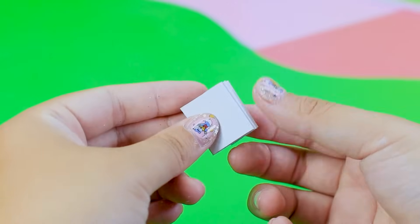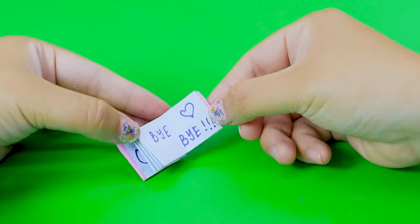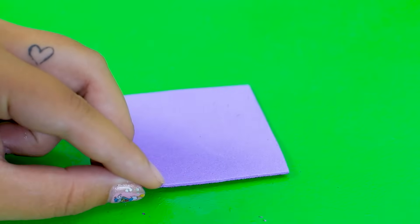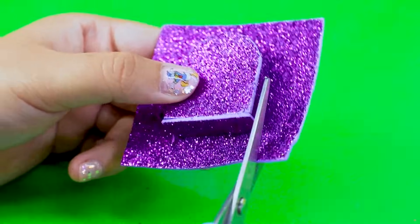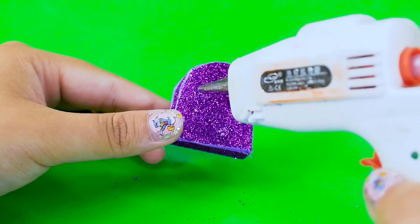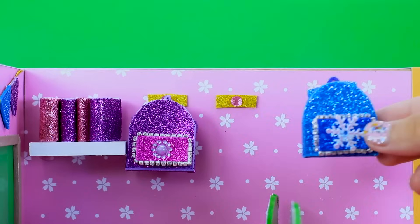Let me make a wall bookshelf and a few mini books to decorate the classroom.